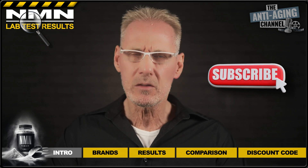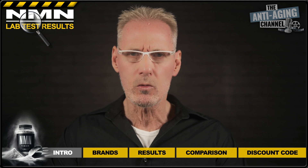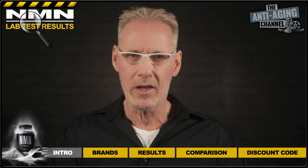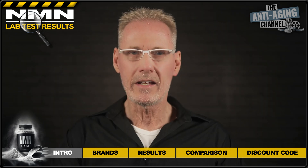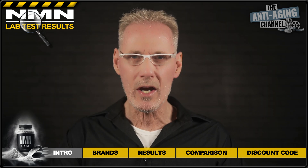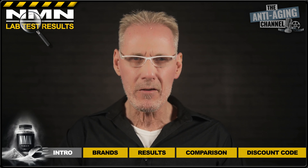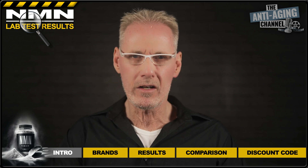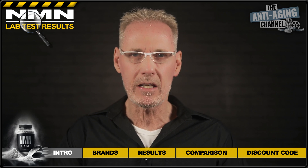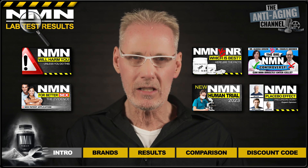Supplements aren't cheap, especially in the case of NMN, and nobody wants to get ripped off buying inferior quality products. So if the purity of your supplements is important to you then this is the channel for you. As with all my supplement lab test videos, I'll be giving the opportunity to the winning brand to offer my viewers a discount on their product. Obviously I can't guarantee their participation but so far at least it's all gone to plan. And lastly, if you're looking for the latest NMN information then you can do no better than the various NMN videos available on this channel.